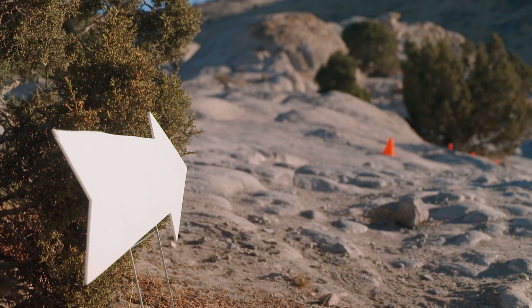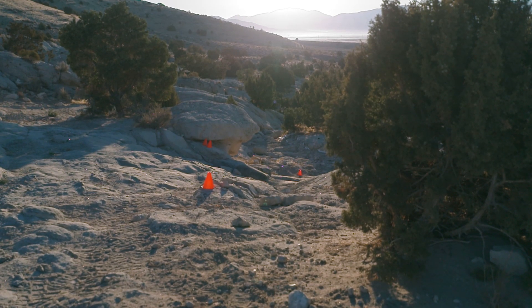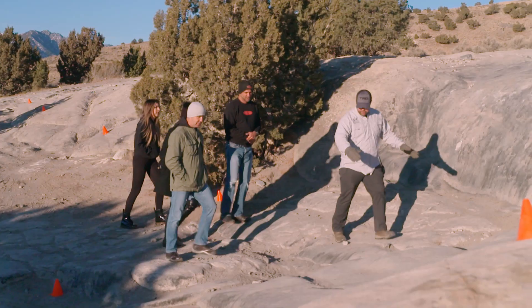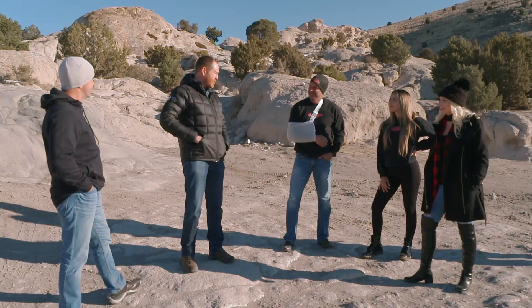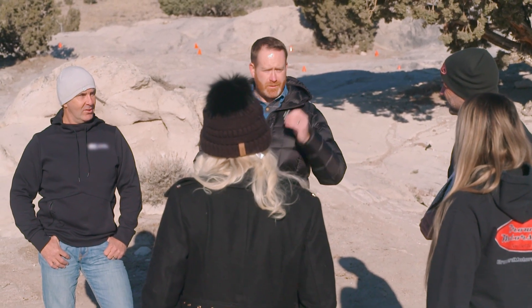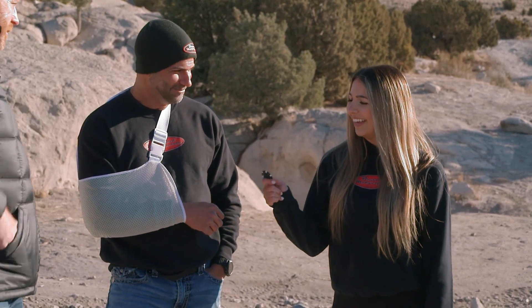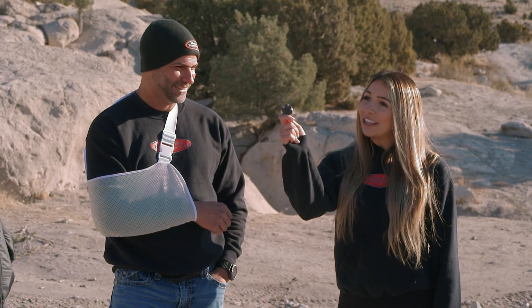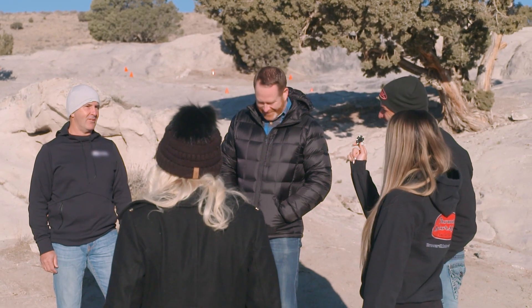The trails are all marked with cones — you have to stay within the cones or lose points. There are two different paths you can take, so you'll have to find the quickest line to get up. We have a team of off-road experts here for spotting and proper line selection, hopefully making sure they don't bang up these trucks too much. Three chips for first, two for second, one for third.